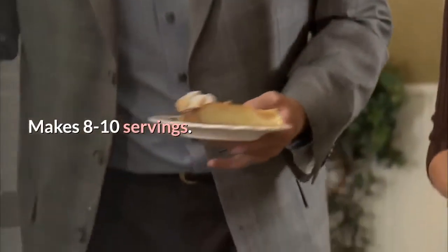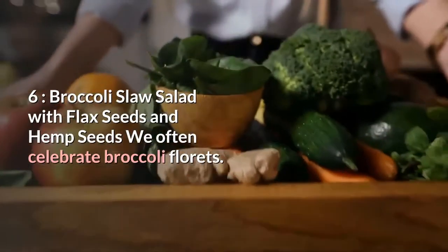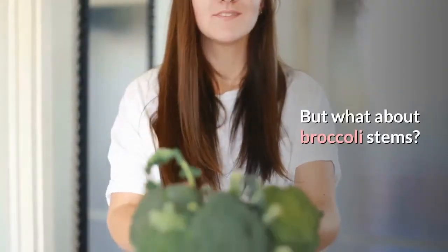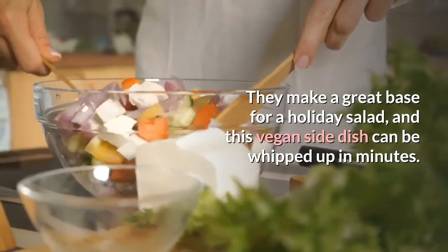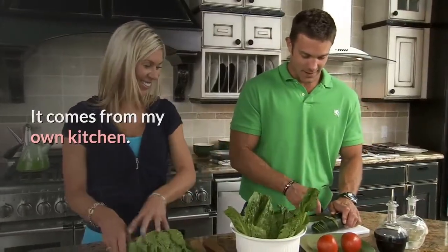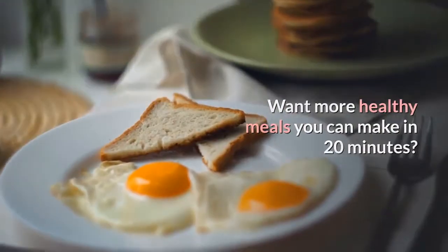Number six: Broccoli Slaw Salad with Flax Seeds and Hemp Seeds. We often celebrate broccoli florets, but what about broccoli stems? They make a great base for a holiday salad, and this vegan side dish can be whipped up in minutes. It comes from my own kitchen.